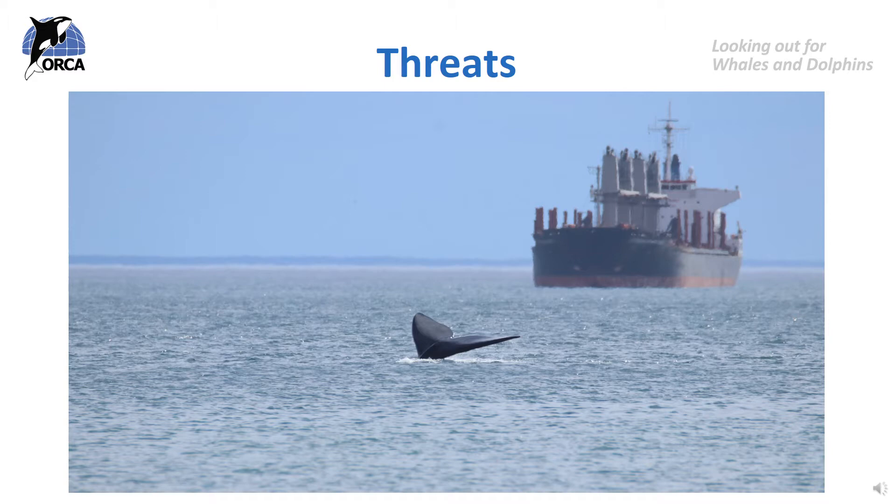Cetaceans have evolved over millions of years to survive in their environments and their bodies are perfectly adapted to suit their lifestyles and habitats. The modern whales and dolphins living in the world now have been living in the ocean for hundreds of thousands of years — they evolved in an ocean with no humans using it like they do today. In the last few hundred years, humans have changed many natural environments, and the oceans are now full of human activity that whales and dolphins are simply not able to adapt to.